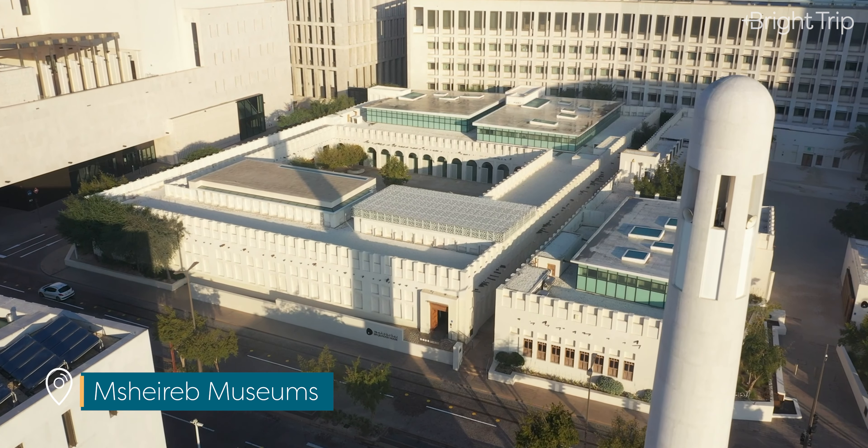Qatar does have a rich heritage and an interesting story. So when you visit, I really recommend that you dive a little deeper and take a look back at how Qatar — my country — came to be.